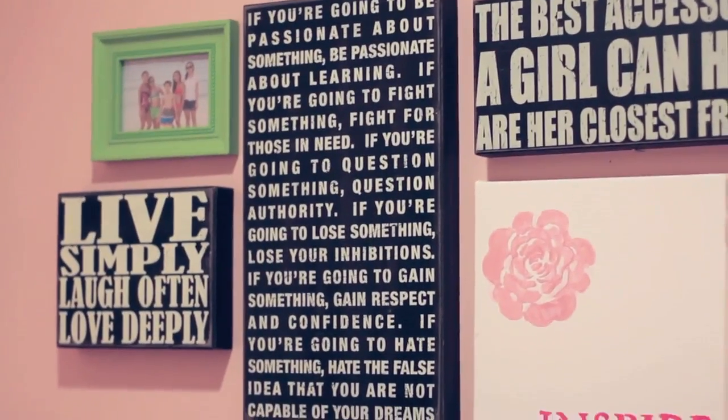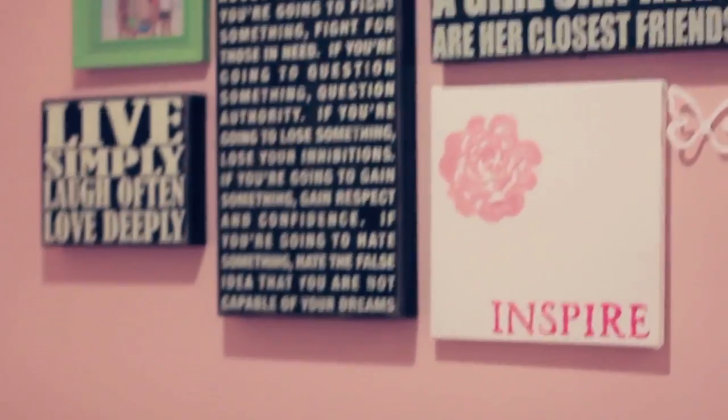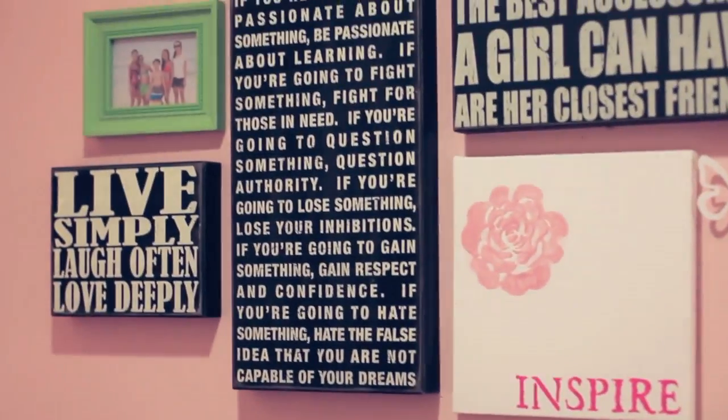I also got these picture wall decor mural things with inspirational words. I got the one that says 'live simply, laugh often, love deeply,' as well as 'if you're going to be passionate about something, be passionate about learning.' Those were around $10 — very cheap. They look amazing with your room. And yeah, I also got an 'S' for Sydney.